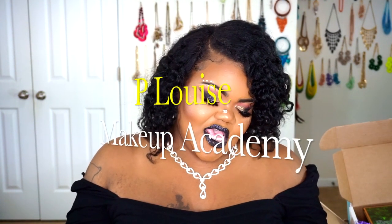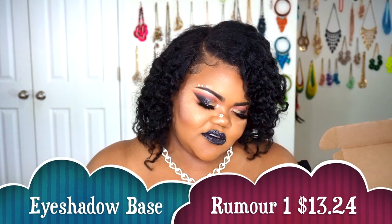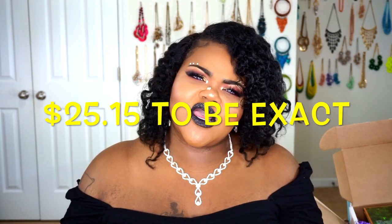The next thing I got is from P. Louise. I'd been going back and forth about whether to order their eyeshadow base. It's $10, but with shipping and handling it came to a little bit over $20. I was like, well, my MAC paint pots are around the same price and this one is supposed to be amazing. So after seeing all the YouTubers use it, I went ahead and bit the bullet.